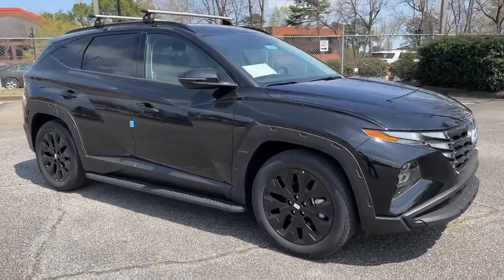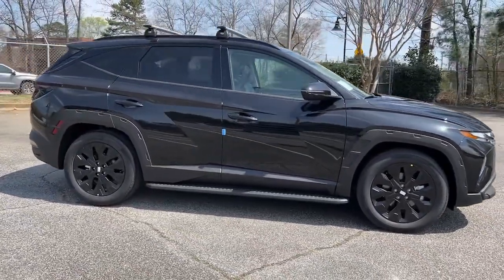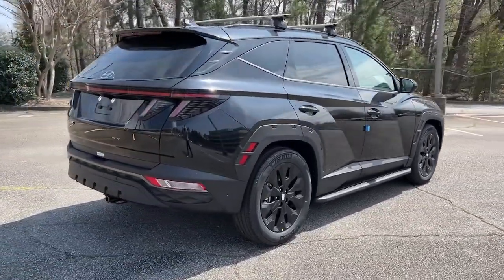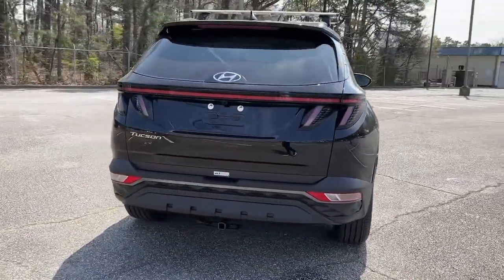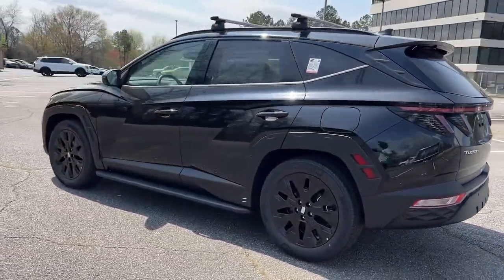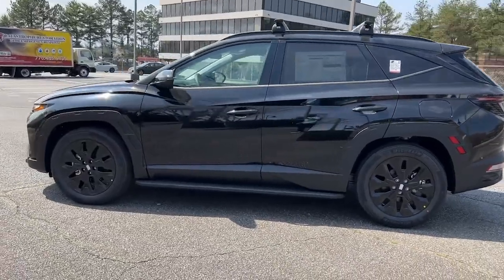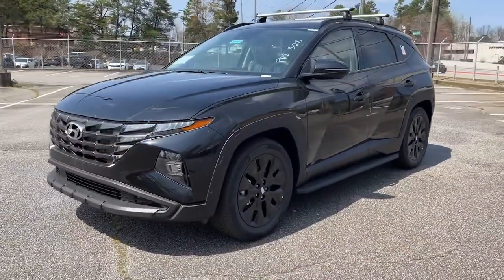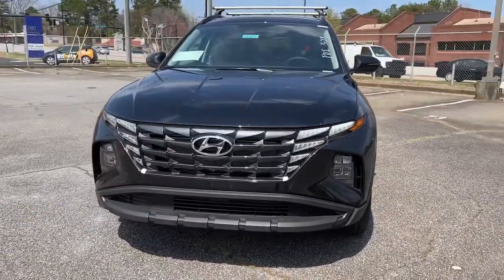You just found the 2022 Hyundai Tucson. This upscale Tucson crossover is ready to make even the most routine errands feel enjoyable. Its meticulous quality of construction, standard touchscreen infotainment and driver assistance features, European sensibility, and smooth refined ride infuse every journey with confidence and satisfaction.